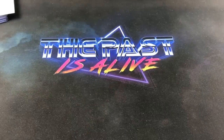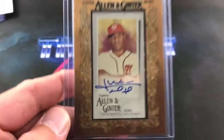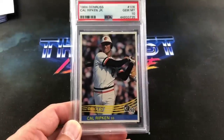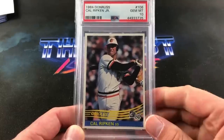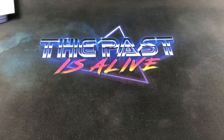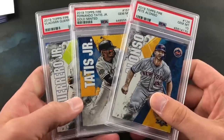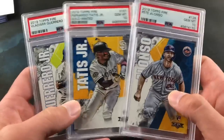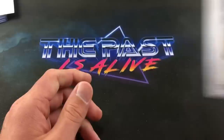The 4th place prize is a sweet Nolan Arenado Black Border Redemption PSA 9 from 2010 Bowman and Prospects. The 3rd place prize is a sweet Juan Soto Allen & Ginter 2020 Auto — valued around $100. The 2nd place prize is a beautiful PSA 10 1984 Donruss Cal Ripken Jr., a Gem Mint 10 worth around $80. And the number 1 prize is an awesome lot of 2019 Topps Fire Rookie Cards — Fernando Tatis Jr. and Vladdy Jr., all in 10s.